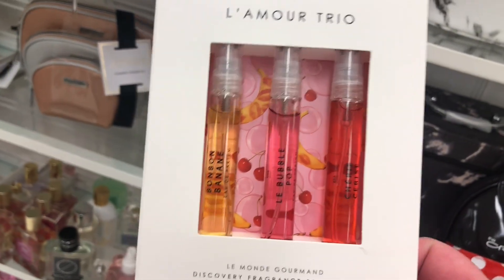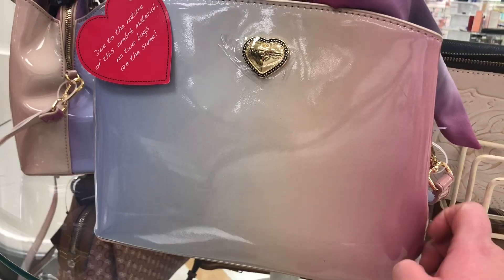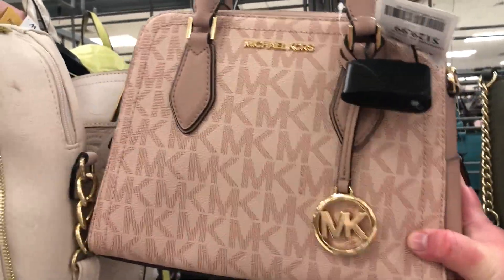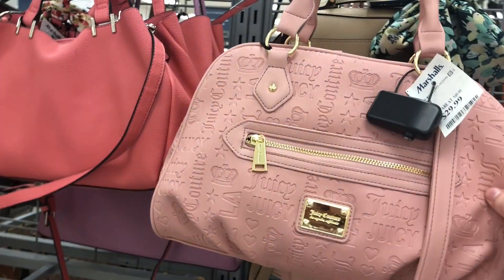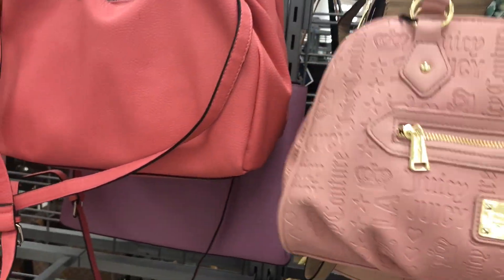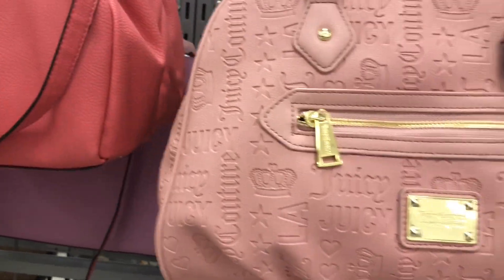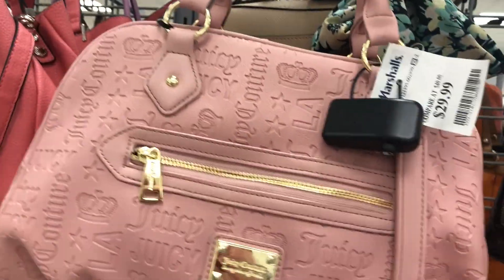I finally found the Le Monde Gourmand L'Amour Trio — this is from last Valentine's Day, the Lemonade Edition perfumes — for $10.99, same price as at TJ Maxx. There's also a cute Betsy Johnson ombré purse for $39.99 and a really cute Michael Kors purse for $129.99. Then I spotted the Juicy Couture bag I'd been looking for in pink — so cute — for $29.99. I really like it but don't have the money to pick it up right now; hopefully it'll still be there when I do.